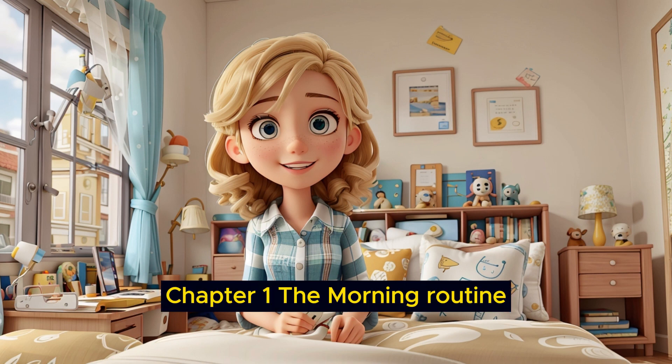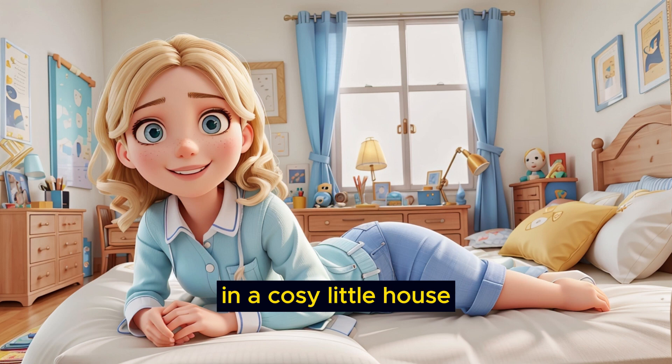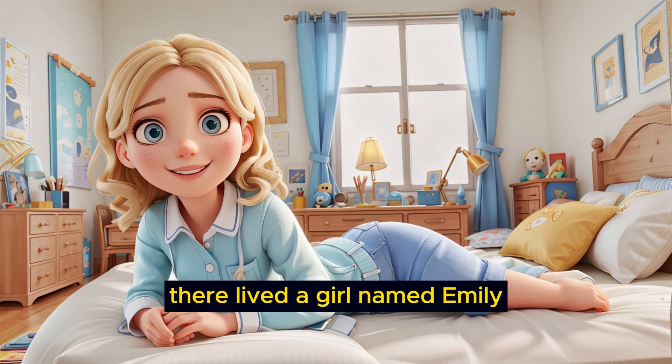Chapter 1: The Morning Routine. Once upon a time in a cozy little house, there lived a girl named Emily.